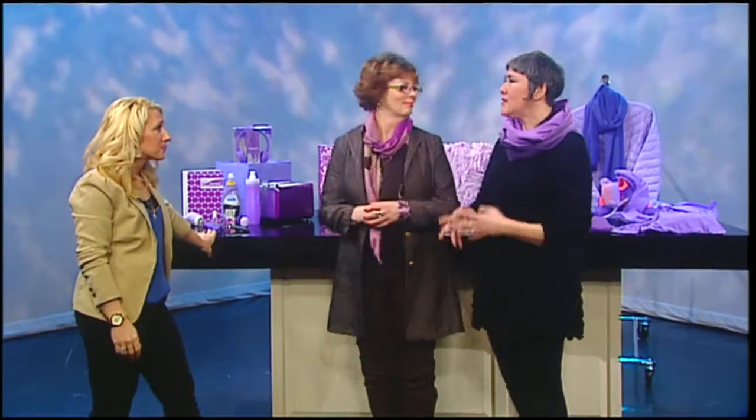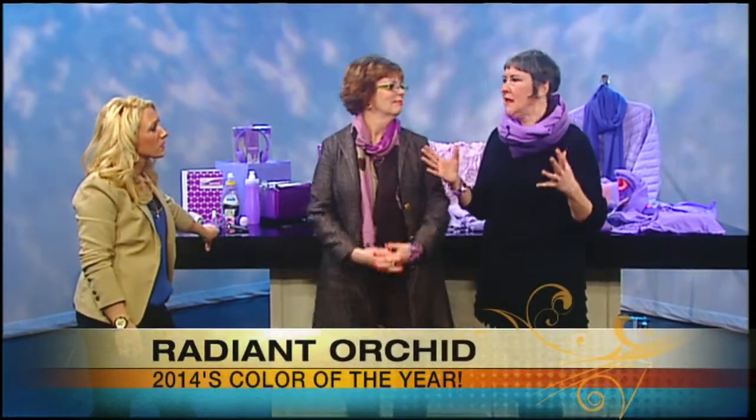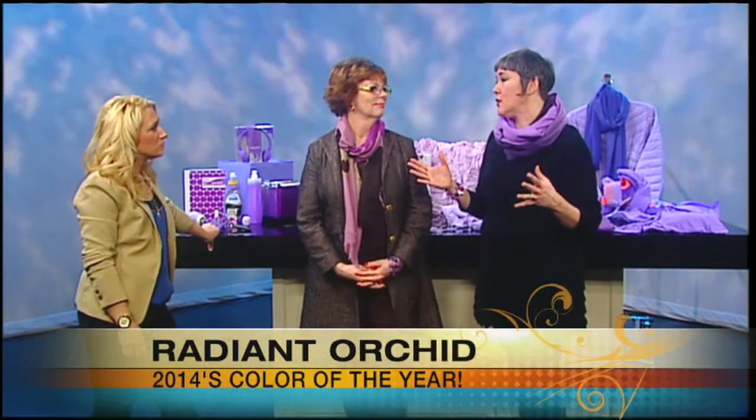It's a great color, very pretty. Last year was actually Emerald, so this is completely different. So if you were all on the Emerald train, you've got to totally change gears and get on the Radiant Orchid train. That's what Pantone really is — the kings of figuring out what color is going to be. And they've known it's going to be Radiant Orchid for probably two years now.